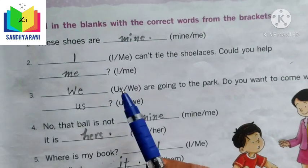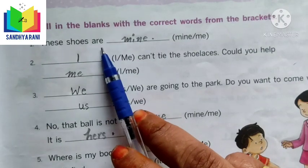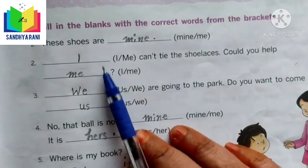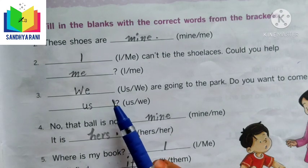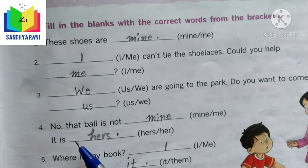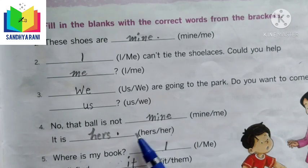Now let us fill the blanks with the correct words from the brackets. 'These shoes are mine or me?' — of course it belongs to me, and as a possessive noun it becomes mine. 'I can't tie the shoelaces, could you help me?' — we use I and me here. 'We are going to the park, do you want to come with us?' 'No, that ball is not mine, it is hers' — mine and hers are the correct answers.